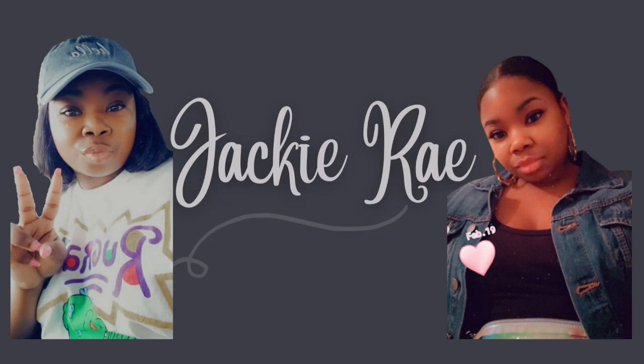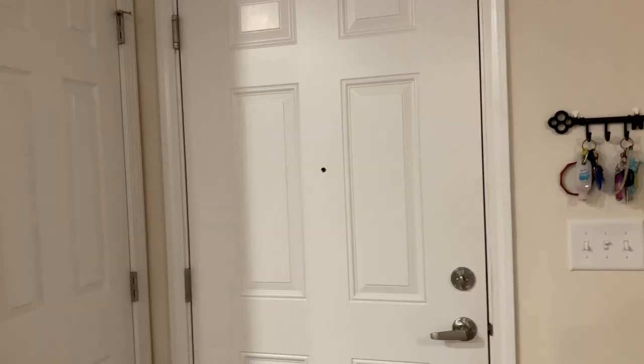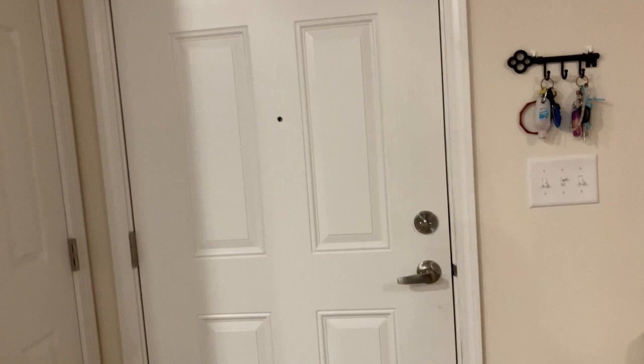Guys, I just moved into my first apartment. I'm about to give you guys an apartment tour. I necessarily can't call it an empty apartment tour because I already have my things in here, so I'm just going to call it an apartment tour.